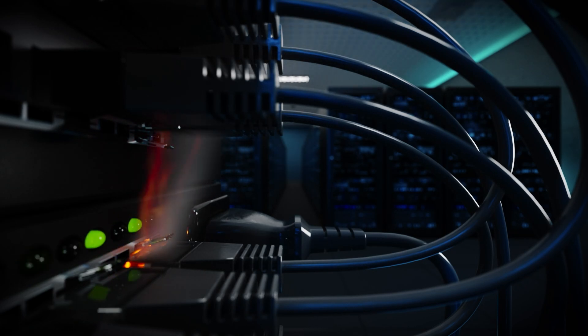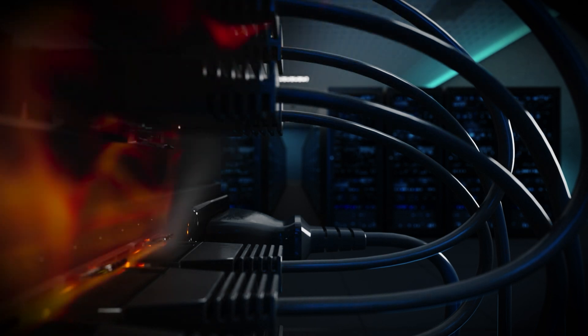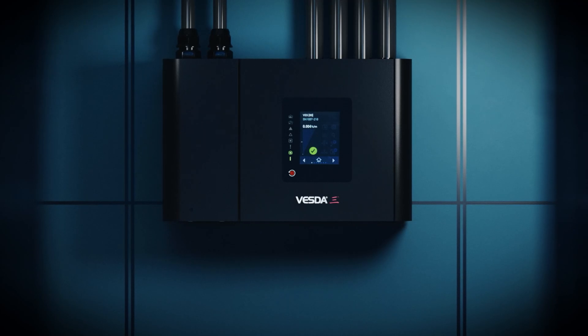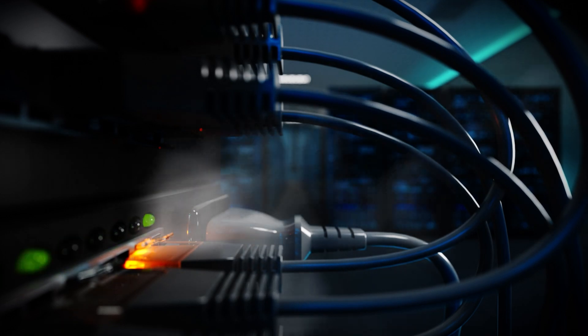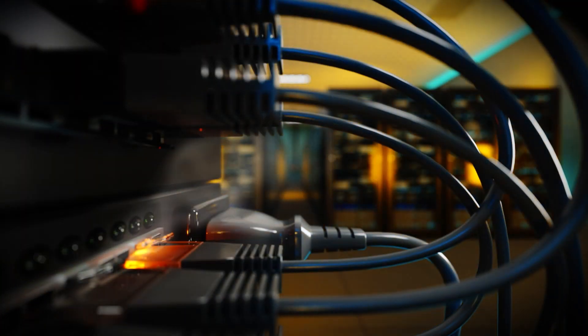Traditional smoke detectors often fail to detect smoke until it's too late because airflow patterns sometimes draw smoke away from the detector. VESDA-E, our most advanced aspirating smoke detection system, detects smoke quickly, often before fires start, safeguarding your facilities and your mission-critical assets.